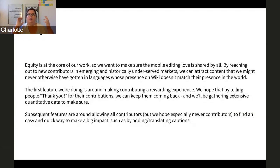Why are we focused on historically underserved markets and emerging markets? The simple one-word answer is equity. We can attract content that we might not otherwise have gotten via targeting those markets. We can make sure that communities in those markets feel supported to attract and retain contributors. We want to make sure that contributing is a rewarding experience — it's something people are doing probably in the comfort of their homes, and newer contributors don't always feel that there is a community. So we want to make sure people feel the love.